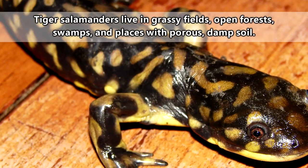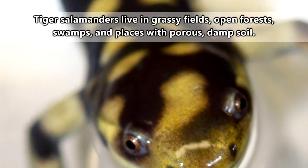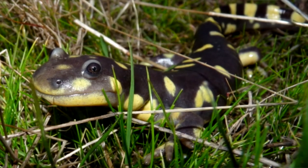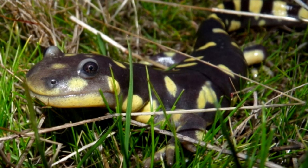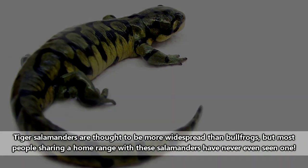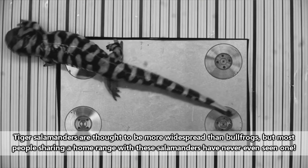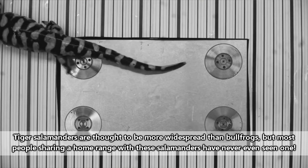Tiger salamanders are natively found in North America, ranging from southern Canada down to central Mexico depending on the species. Though they have a relatively large range throughout their native lands, they're hardly ever seen. Two reasons for this exist: one, they're nocturnal, and two, they almost exclusively live underground.